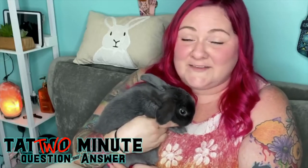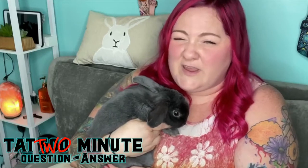Hi, I'm Hope, and this is Pepper, and we were wondering: are your inks vegan-friendly?